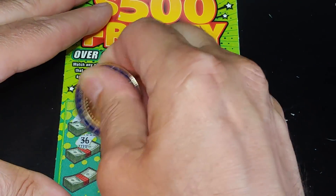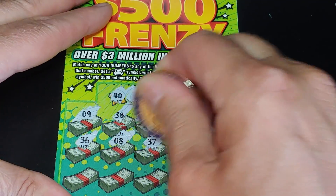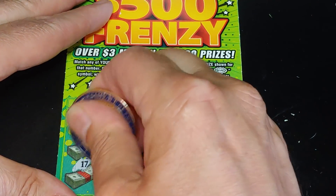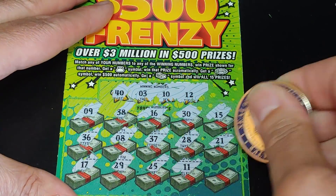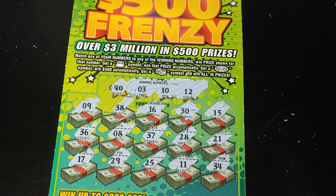Nothing yet. We have 36, an 8, 37, 28, 21. Last row: 17, 29, 25, 11, and a 34. So we got a bunch of one-offs.